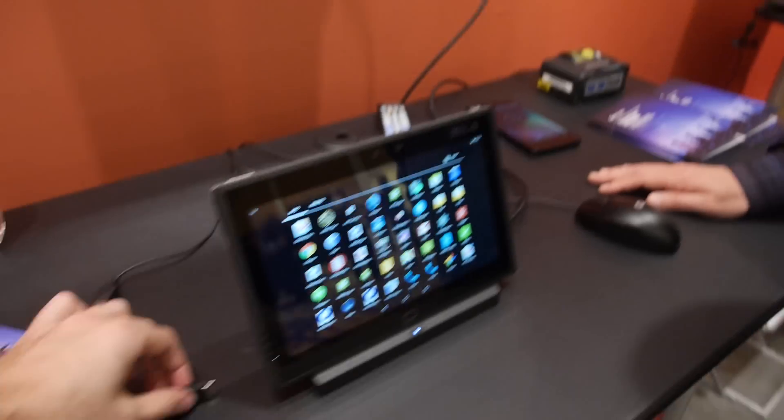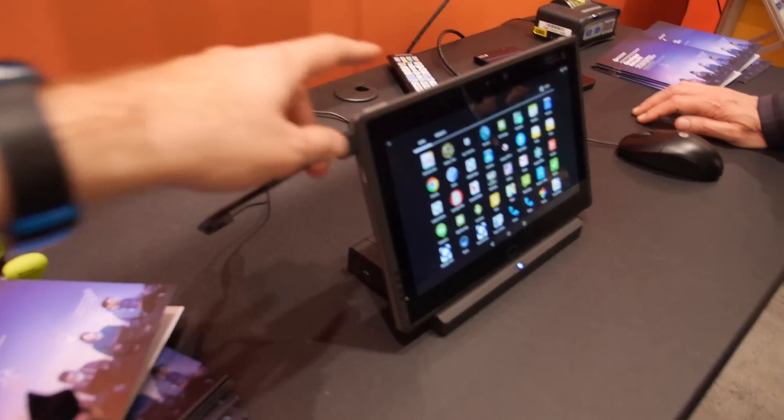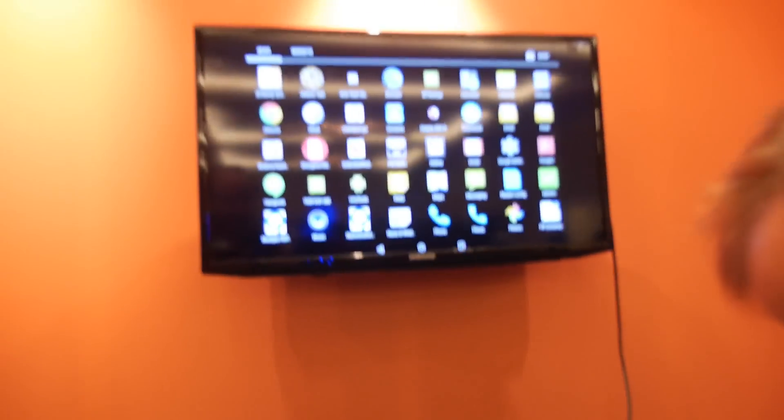The response at the event has been very good with a lot of interest. The tablet connects to a special dock via USB 3.0, along with a mouse and peripherals.